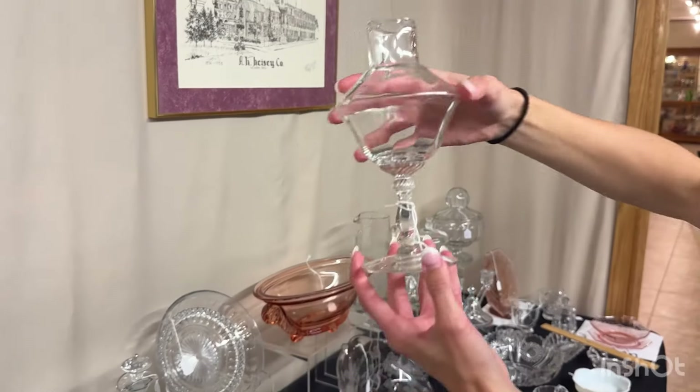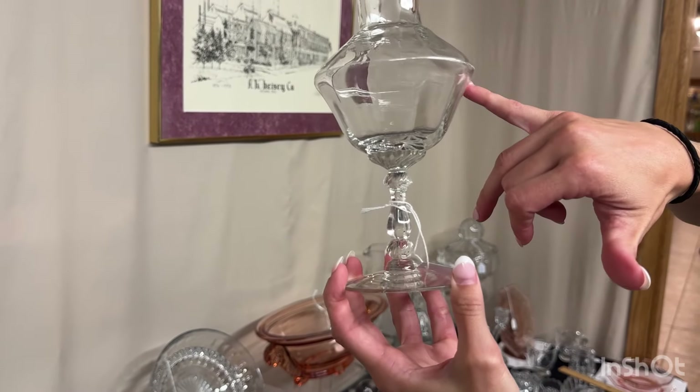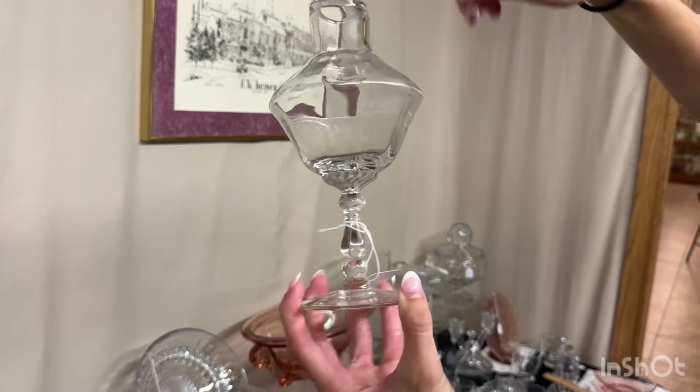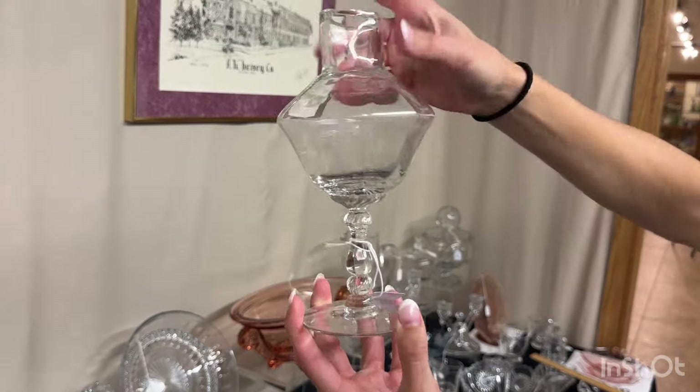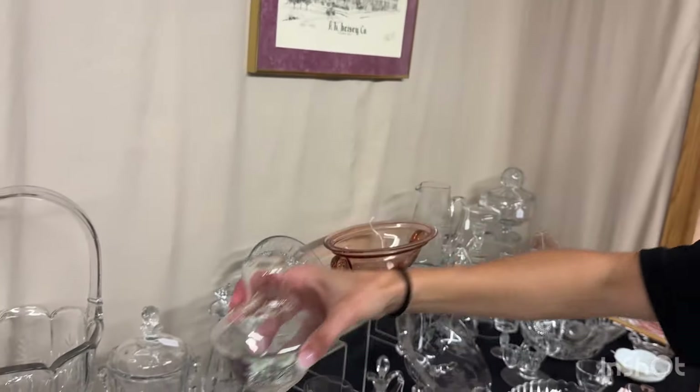Here we have a bust-off — it's a Jamestown stem, saucer champagne. This is where they would shear this piece off and break it, and then they would take it and grind off the top — and that would be the saucer champagne. It is sharp on the top where the bust-off is. $10 after the discount.